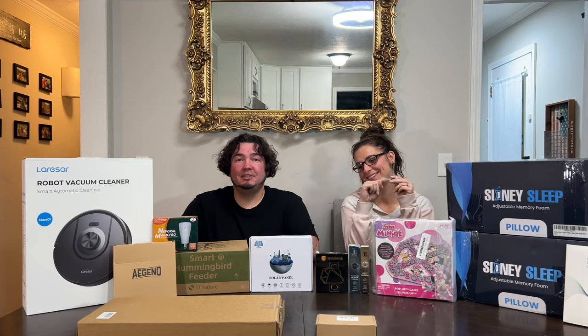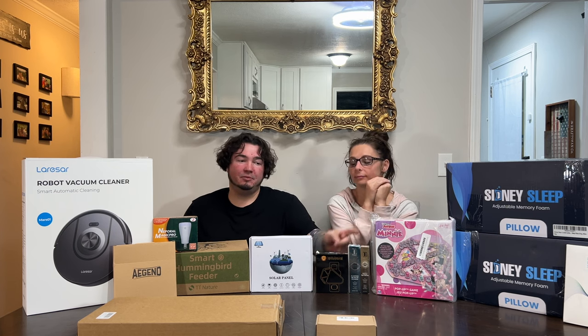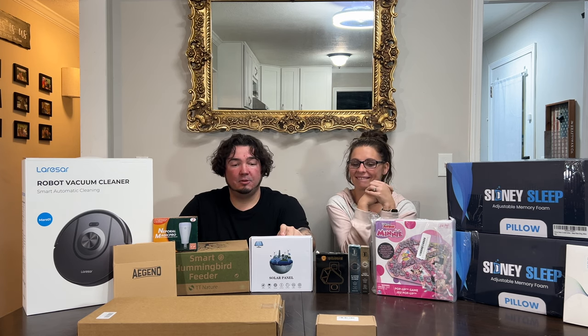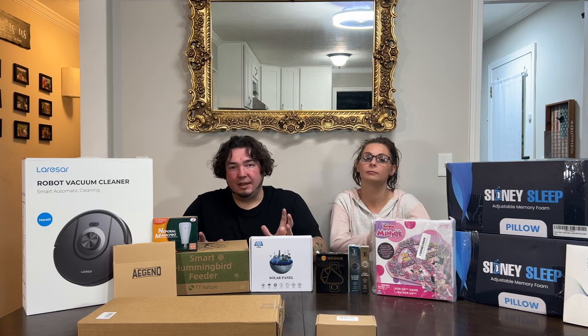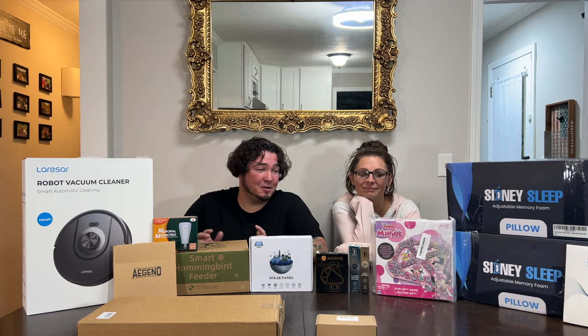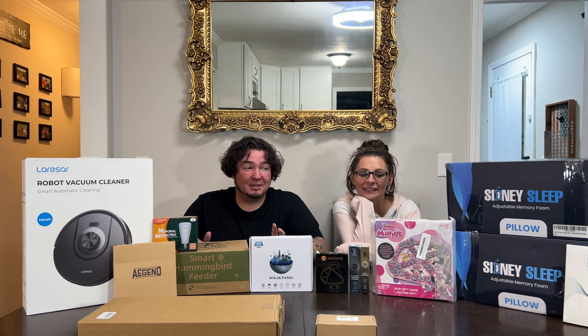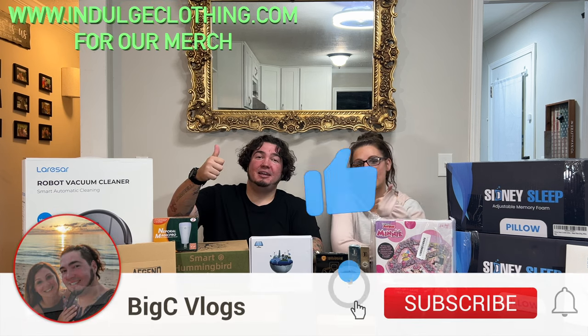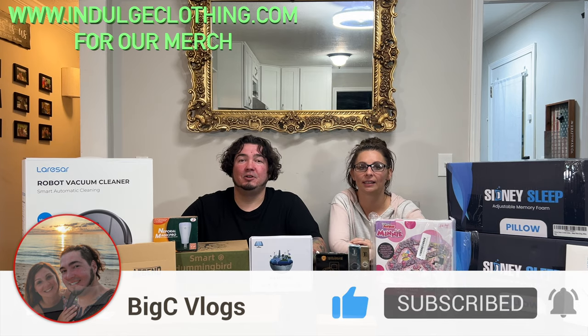All right, let's line everything up on the table — this is everything for Mail Monday's episode 116. A bunch of these will be making their way to the main YouTube channel. The pillows, the smart hummingbird feeder, rechargeable lights, definitely the vacuum, the solar panel for the Google Nest battery camera, and I'll probably make a video on the portable door lock item too even though it wasn't supposed to be sent to me. See you next Mail Monday — click like, click subscribe, check out indulgeclothing.com for the merch. Deuces!